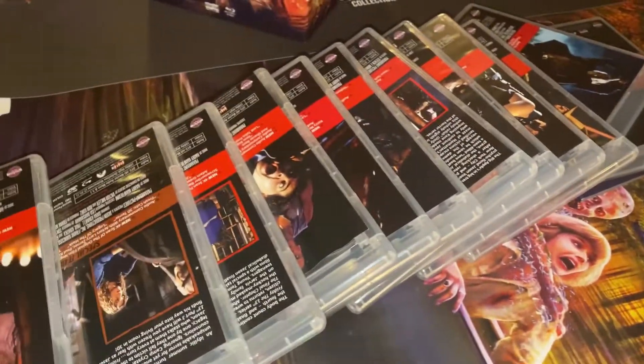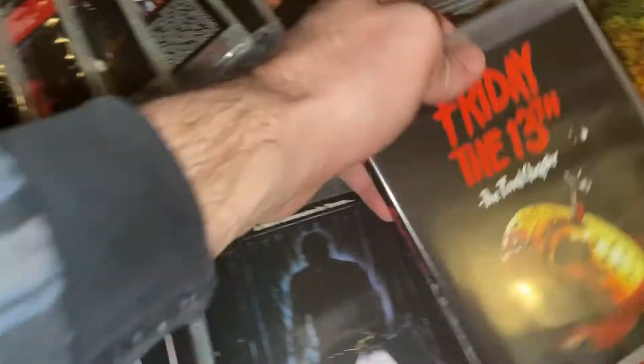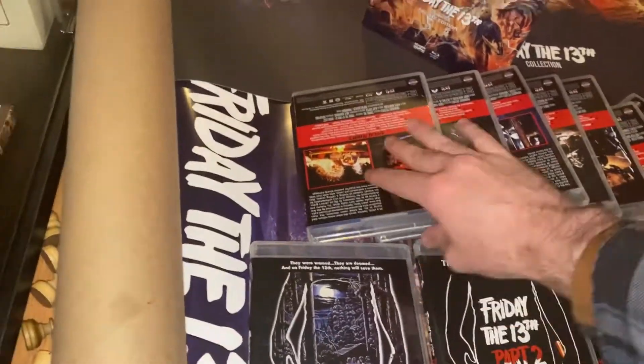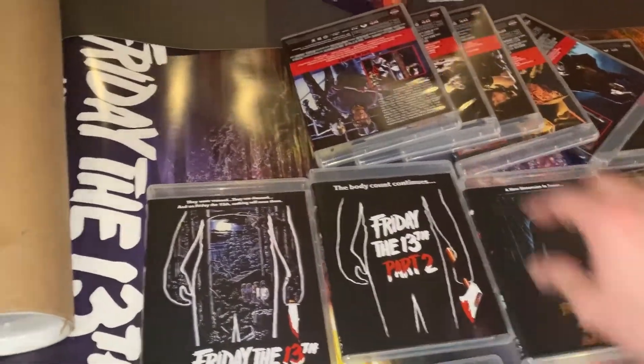Wow, look at that guys. I love these clear cases — look fantastic. Look at that, all the original covers. Wow, that looks fantastic. Oh my god, look at that. Isn't that something?